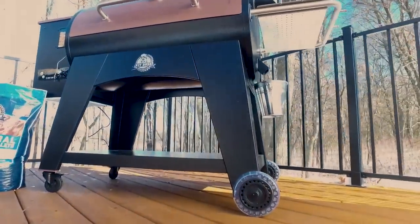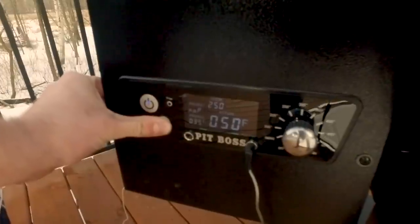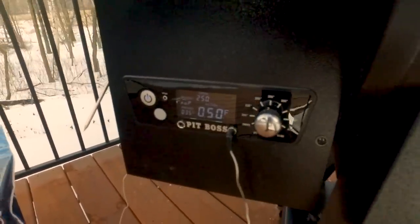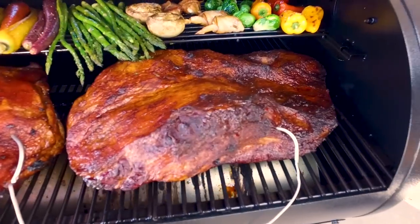The Austin comes standard with heavy duty wheels and bottom shelf. Digital control board with prime button for quick heat recovery, and temperature control to dial in your desired cooking temperature. Two meat probe ports to monitor two cuts of meat at the same time.